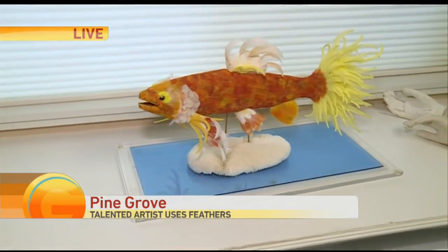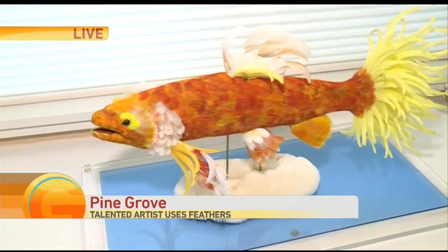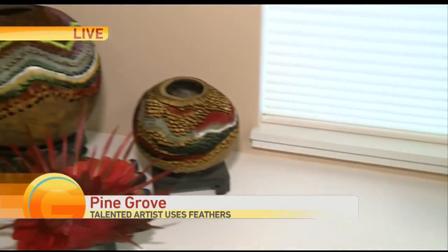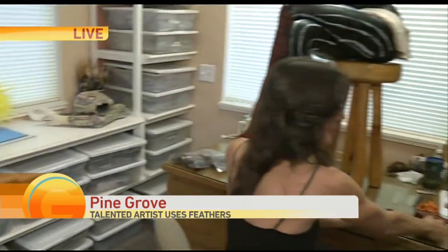Just take a look at that fish — all of these natural feathers. I came in and I thought they were fake and colored, but they're not. I want to talk with Laura Lee, if she could take a second.